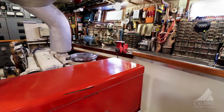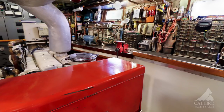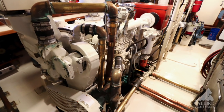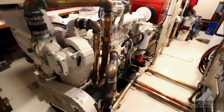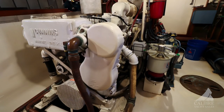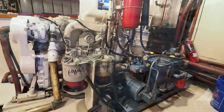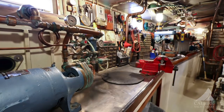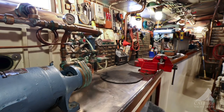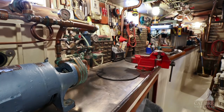Now just look at this engine room — so wonderfully laid out, beautiful, everything is accessible. There's a 40-kilowatt generator here and another 40-kilowatt generator on the other side. We've got two Cummins diesels generating 250 horsepower each, with aft access to the engine space. There's a workbench with all your tools. Absolutely pristine — how he's maintained this boat.